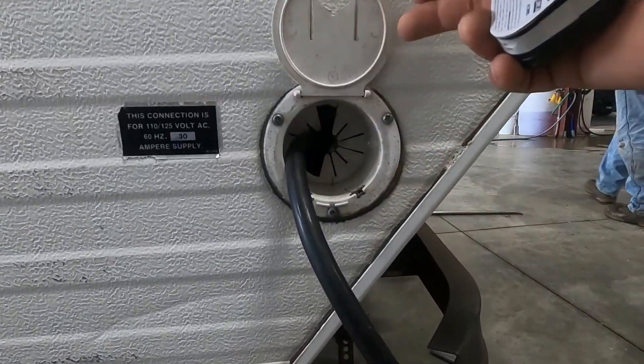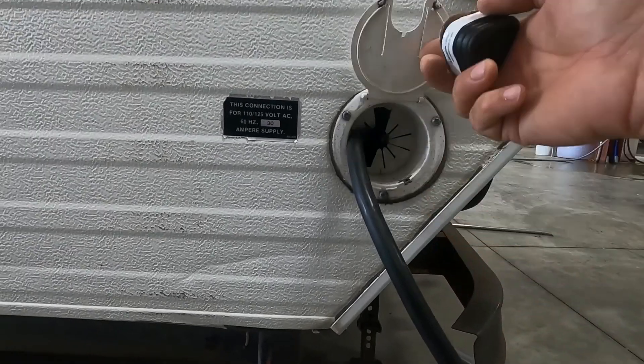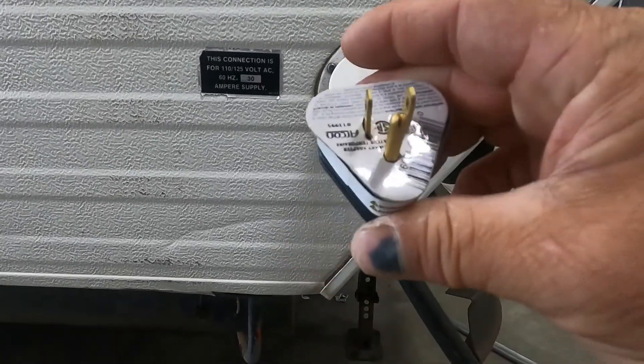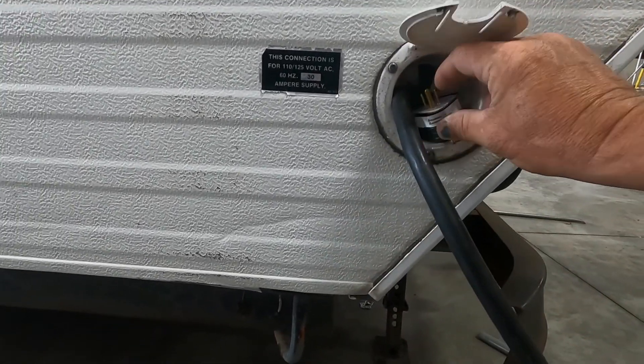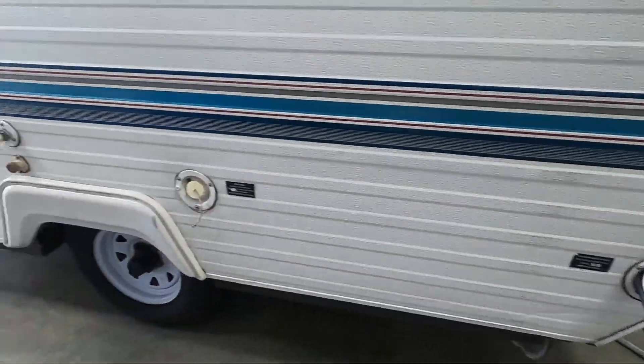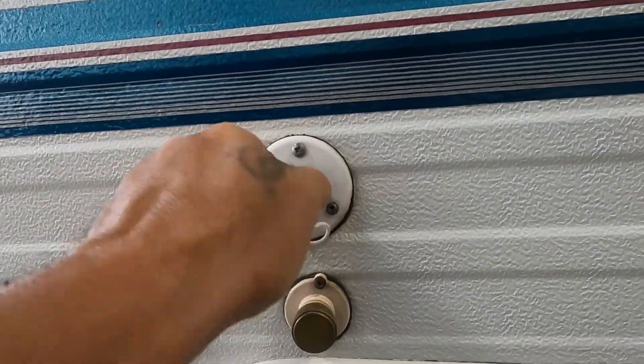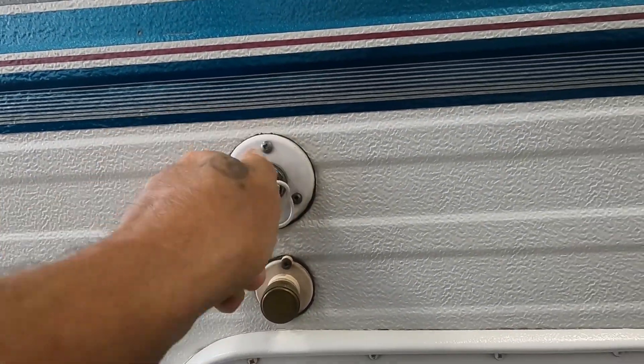At the back of your unit you have 30-amp service, with cord storage right inside there. At the end of that 30-amp connection, if you need to plug in at home, your convenience pack has a 30-to-110 adapter. Get your power hooked up, then let's hook up our water. Up here is our city water connection.